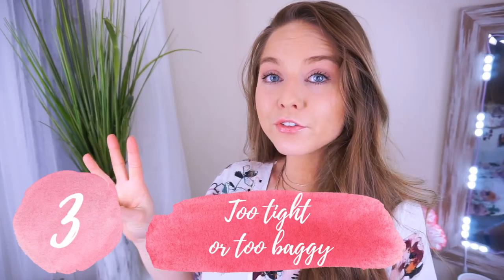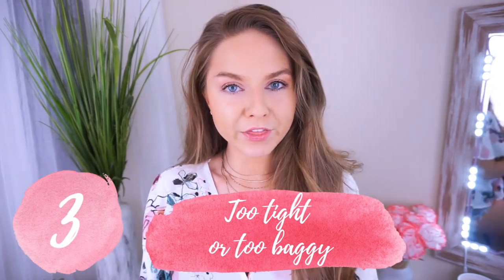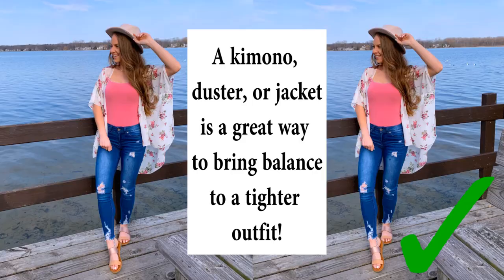If you guys would like a video on how I twist and tuck my tops in different ways, let me know. Third mistake to avoid is wearing clothes that are either too baggy or too tight. There's a thing I call the balance rule — if you're going to have a tight bottom, have a looser fitting top, or if you have a tighter top, wear looser fitting bottoms. You don't want tight on tight or baggy on baggy. You want some kind of balance and proportion. Definitely keep that in mind the next time you're putting an outfit together — I promise it'll make all the difference.